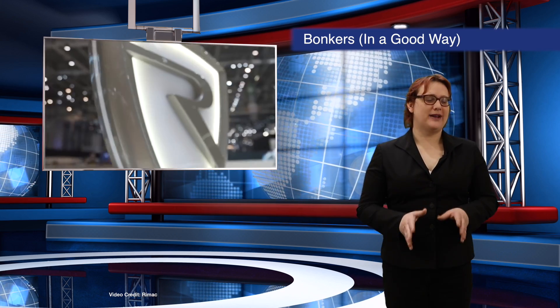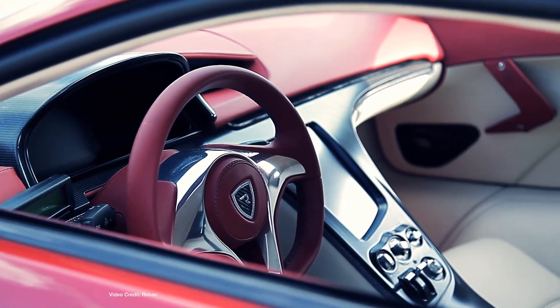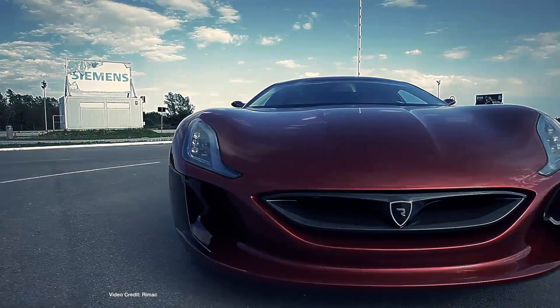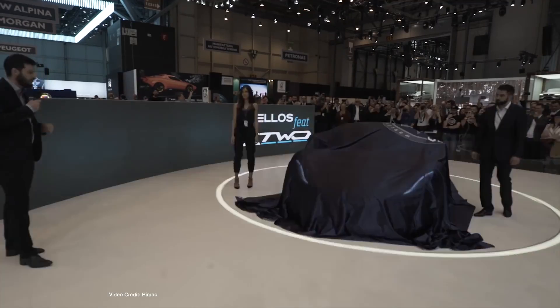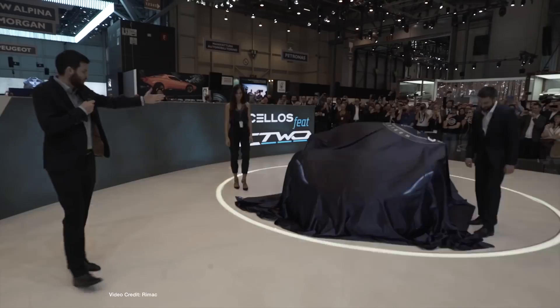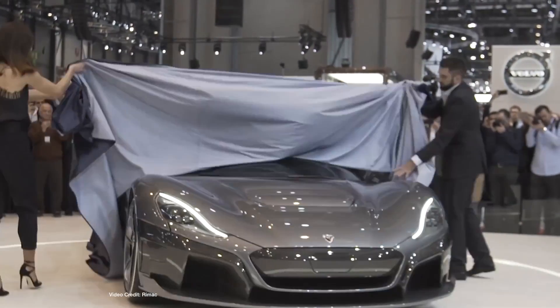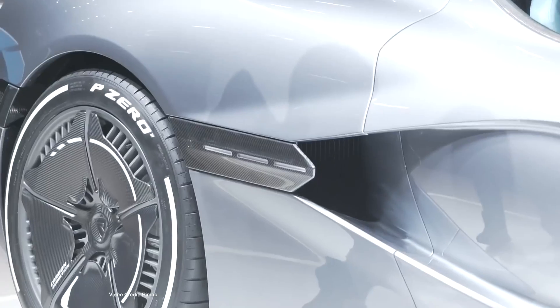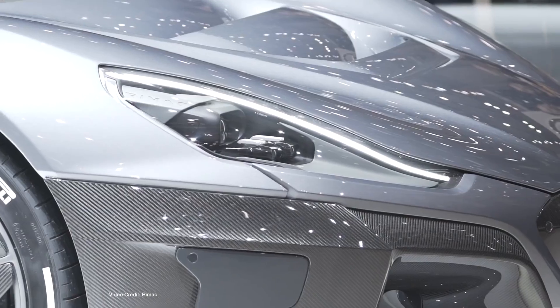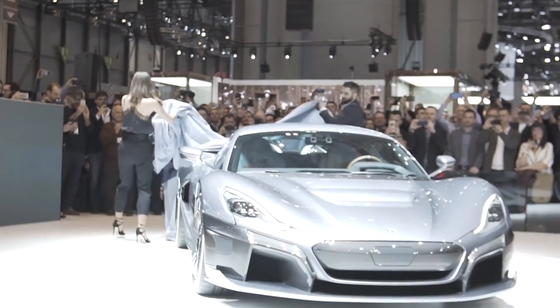As it was the Geneva Motor Show this week, I'm starting today's show with a Geneva round-up, and what a better place to start than Croatian firm Rimac. Already well-known for its fantastic Rimac 1 supercar, Rimac unveiled the C2, a pure GT hypercar that can accelerate from zero to sixty miles per hour in one-point-eight-five seconds, produces a crazy one-point-four megawatts of power at the wheels, and has a top speed of two hundred and fifty-eight miles per hour, or four hundred and twelve kph.